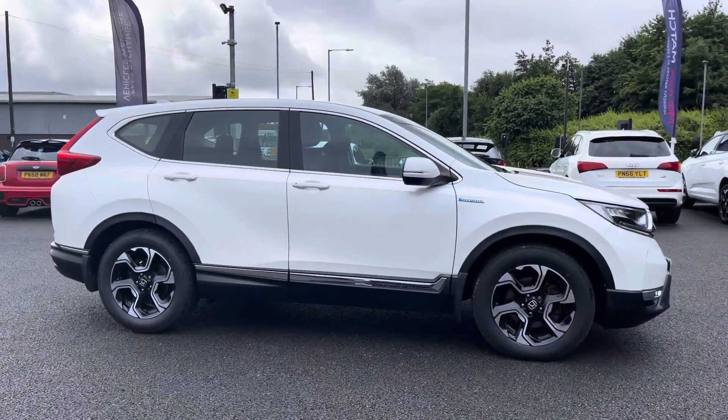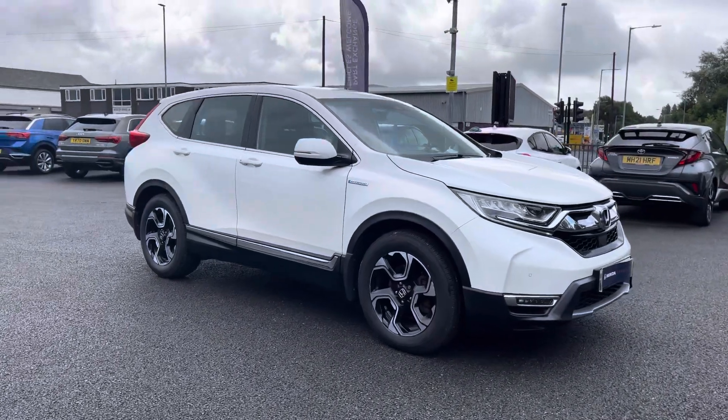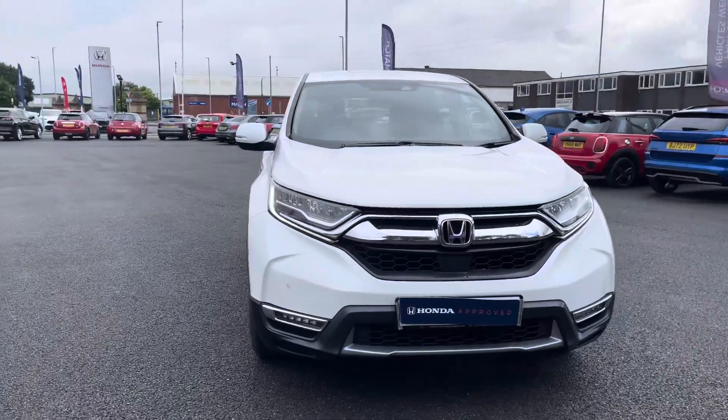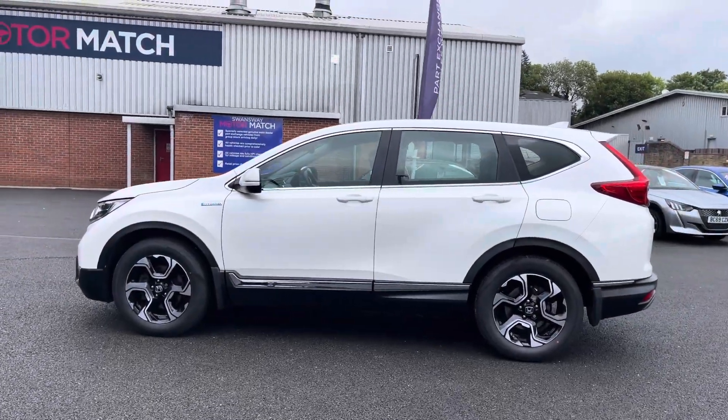Hello there, I'm Josh from Honda Bolton and today I'll be showing you around this approved used car for sale. This is the Honda CR-V SE model, equipped with a 2 litre self-charging petrol hybrid engine and automatic transmission, with the vehicle also being US compliant.